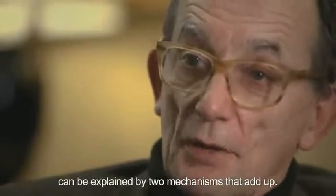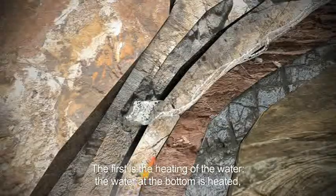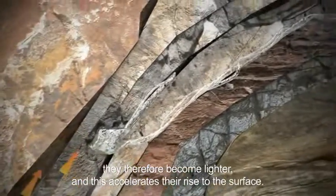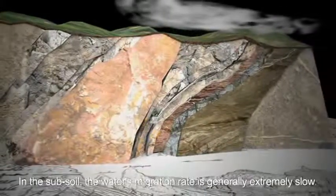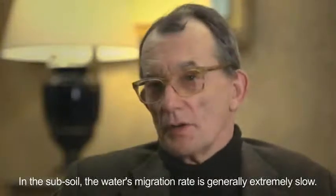The rising of the thermal water at Avène can be explained by two mechanisms that add up. The first is the heating of the water — the water at the bottom is heated, it therefore becomes lighter, and this accelerates its rise to the surface. At Avène there is also a siphon effect in the subsoil. The water's migration rate is generally extremely slow — the movement rate of the water through the subsoil at the deepest level can be lower than a meter per day.